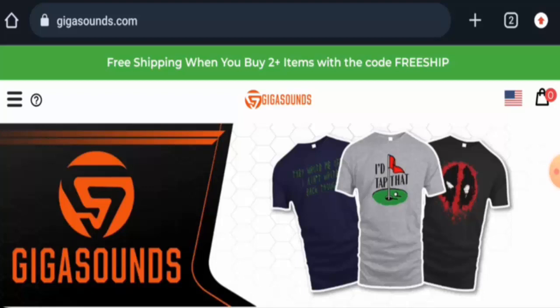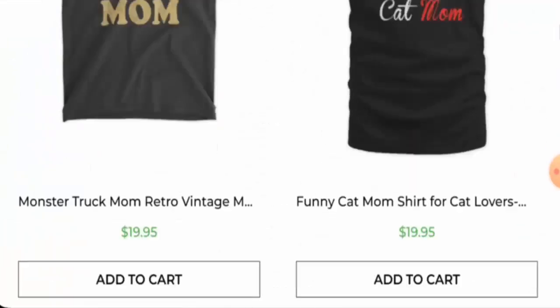First, we will know about the website type and the products they deal in. So this is an online shopping store which offers clothes. They mainly offer t-shirts, so you can check them out.